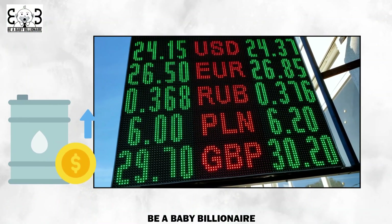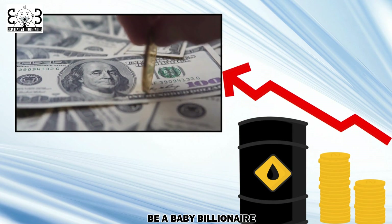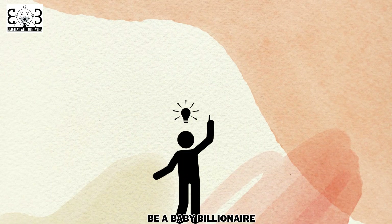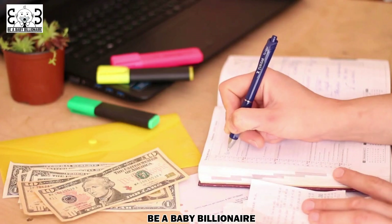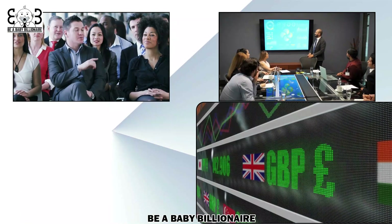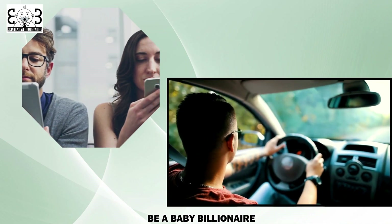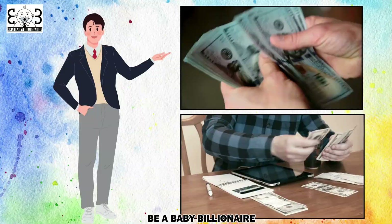Lastly, currency exchange rates can affect fuel prices. Since oil is traded in U.S. dollars, fluctuations in exchange rates can influence the cost of importing and exporting fuel. Now that you have a better understanding of why fuel prices fluctuate, you can plan your budget more effectively. Keep an eye on global events, government regulations, and currency exchange rates to anticipate any potential changes in fuel prices. By staying informed and adjusting your driving habits accordingly, you can save money and minimize the impact of fluctuating fuel prices on your budget.